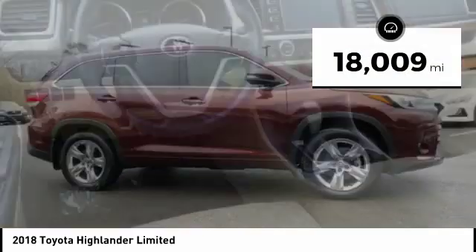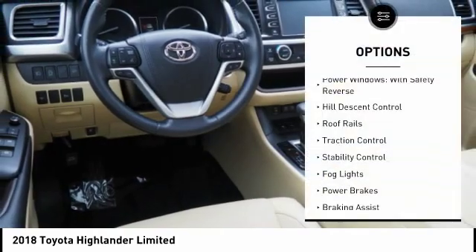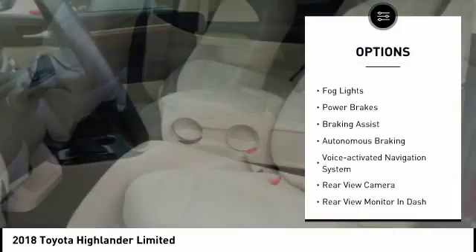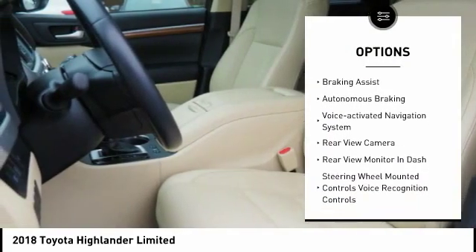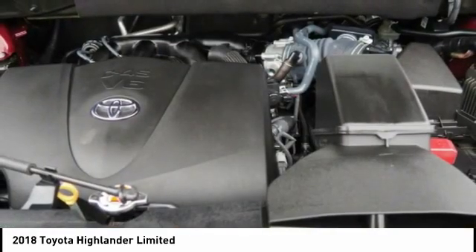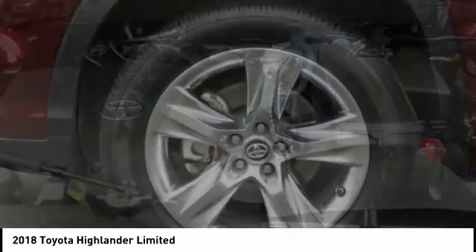Here are some of this vehicle's great options: power windows with safety reverse, hill descent control, roof rails, traction control, stability control, fog lights, power brakes, braking assist, autonomous braking, and a voice activated navigation system.